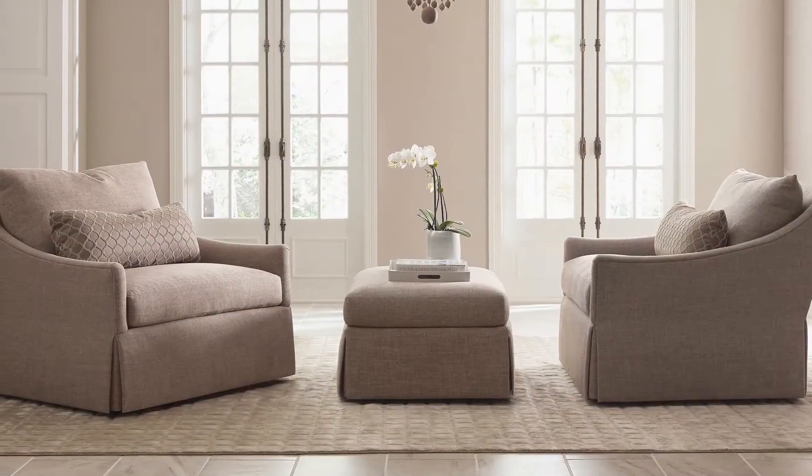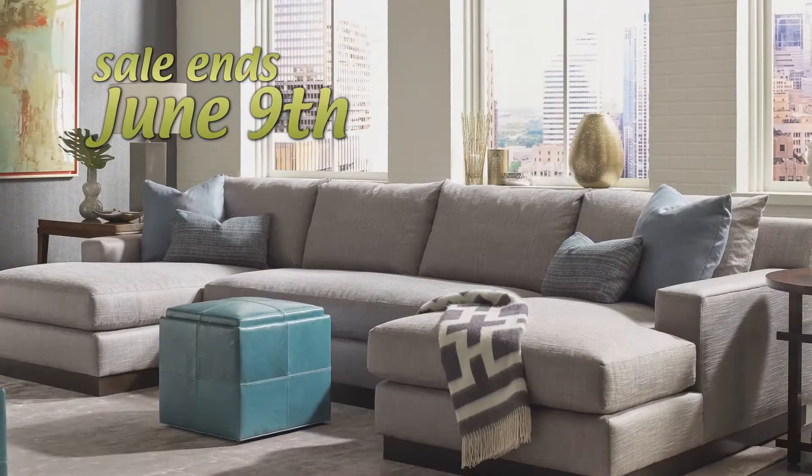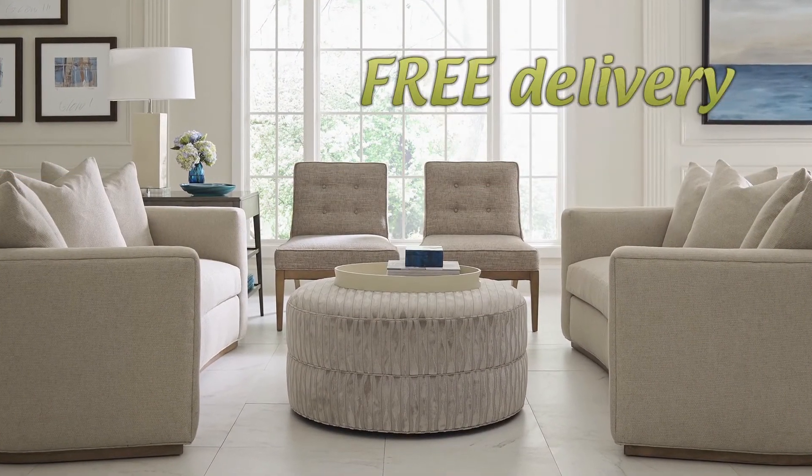We have an amazing selection, and each piece is built with incredible attention to design, detail, and comfort. Time is limited, so hurry in for the best prices of the year on Taylor King Furniture. As always, Lorton's offers free design service and free delivery.